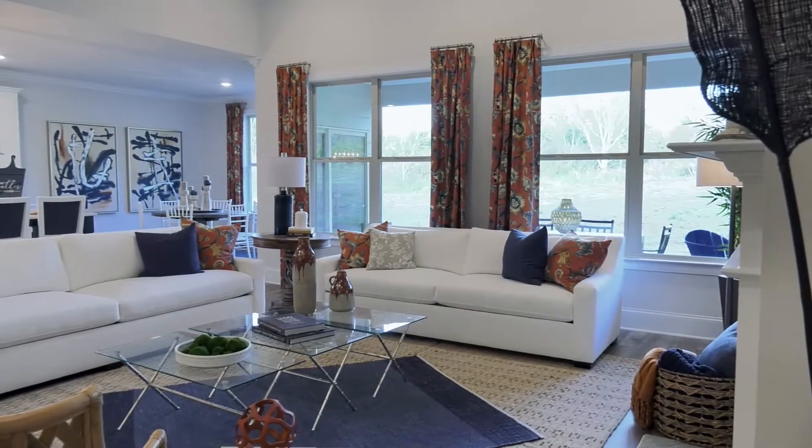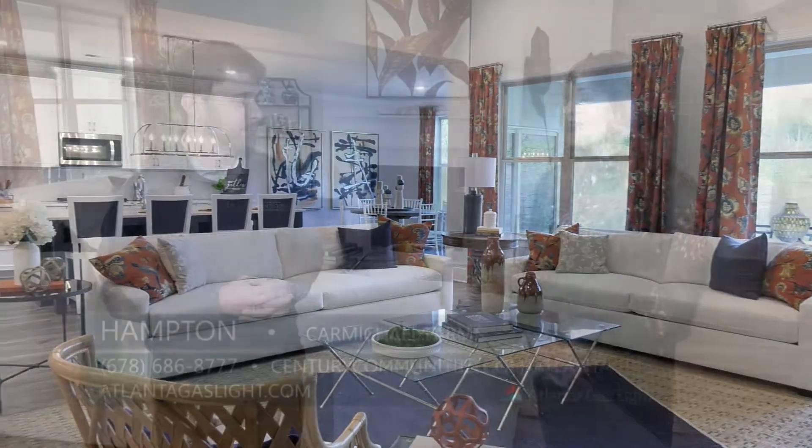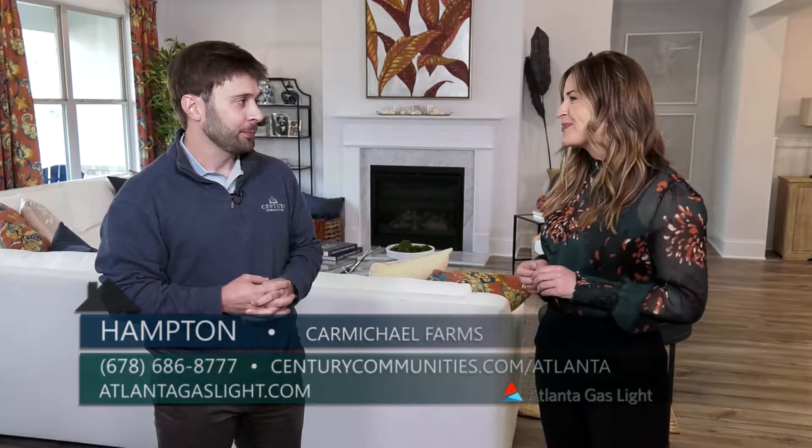Come tour our available homes today and speak with our sales agents, or simply visit our website to learn more about the community and find out about our special offers. For people out there that want to learn more about Carmichael Farms and the new phase, what's the best way to do that?